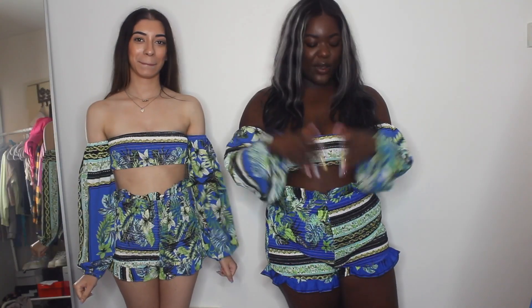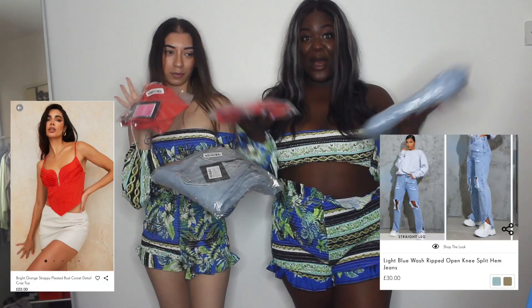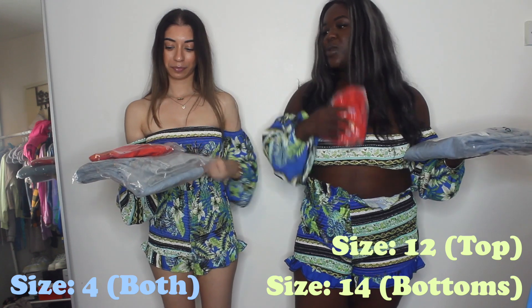Outfit number four: we've gone for a little gym top moment. I'm quite excited but also nervous — I got the top in a 12 because it looks stretchy, but normally 12s do fit me. My disclaimer is I can't guarantee this will suit me in terms of skin tone, and I can't guarantee the jeans will fit. A few moments later — we encountered a problem on both sides. Outfit number four just didn't work out; the vision was there but we couldn't execute it. It was too big on one of us and too small on the other.